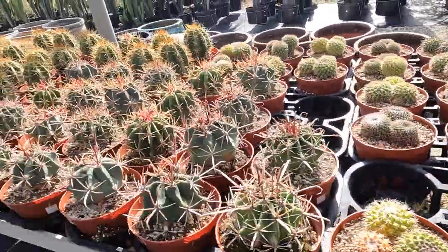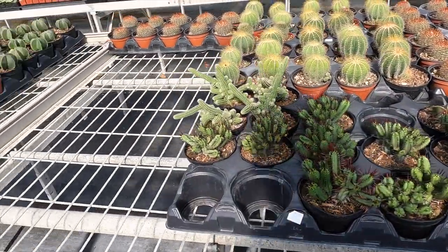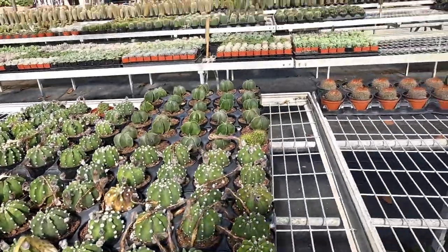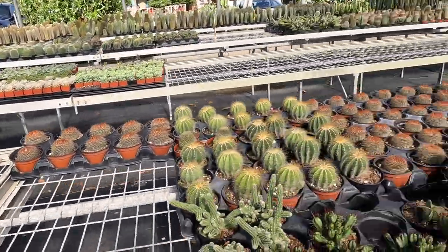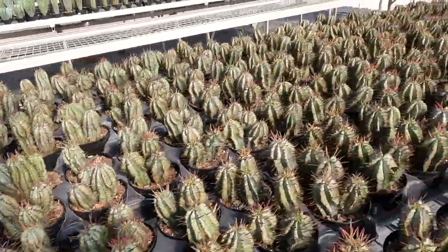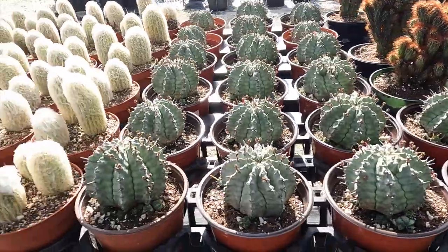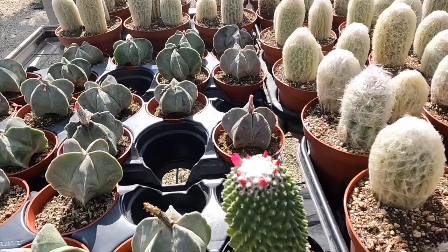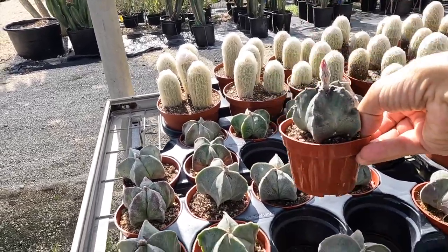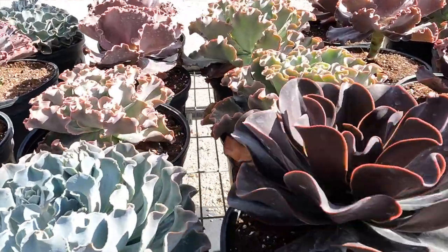And then cactus — look at all these. Look at the astrophytums — they have all sizes, with lots of little small ones to choose from as well. More euphorbias — it's like anyone you could possibly be looking for, they have them here. Look at the fuzzy ones — some astrophytums are even in bloom, which is great to find. These are $18. And look at the large echeverias — they're gorgeous, it just goes on and on.